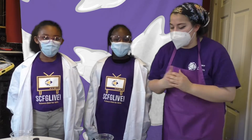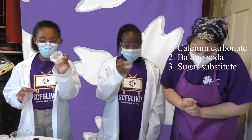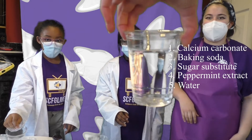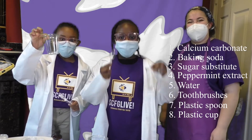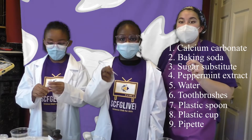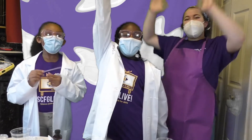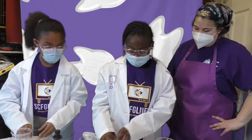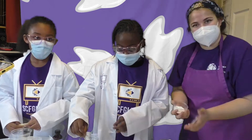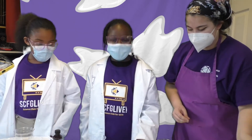For this experiment, you are going to need calcium carbonate, baking soda, pre-measured baking soda, a small restaurant package of sugar substitute, peppermint extract or vanilla, some water, some toothbrushes, plastic spoons, and plastic cups. And today we have a special scientist tool — it's called a pipette. A pipette is going to help you just take up a little bit of liquid and then put it down. Scientists, are we ready to lead in this experiment? Yes! Into the big cup. Now add the baking soda and sugar packets.